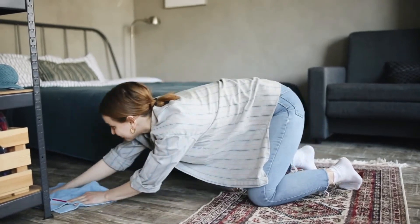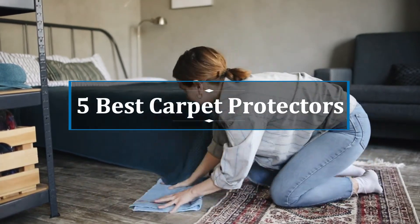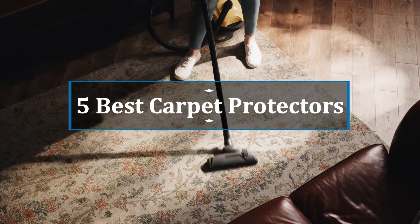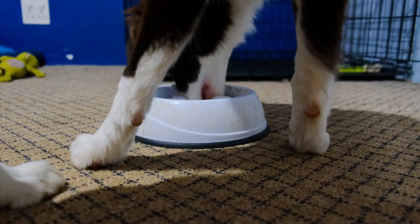Hi, welcome to my video. Today I will help you choose the five best carpet protectors on the market. I have made it based on my personal research and I am trying to list those based on price and quality. Subscribe to our channel and press the bell icon for the latest top-rated product updates.